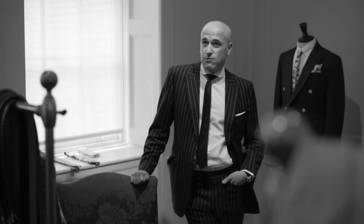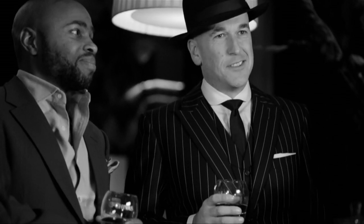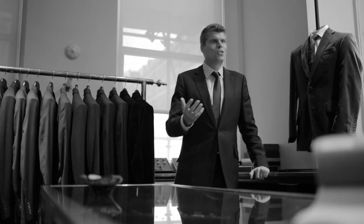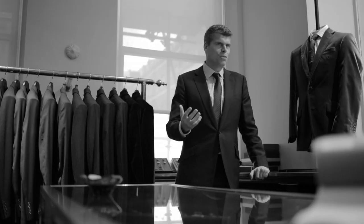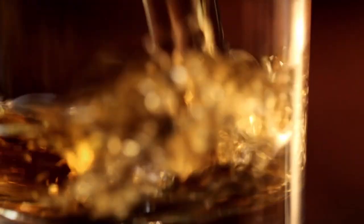Savile Row is still regarded today as the number one place to have a suit made. I always associate it with something almost like a spa treatment for men — it's a very selfish experience where you come here and you're just thinking about a suit just for yourself.